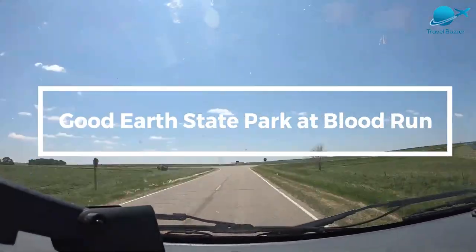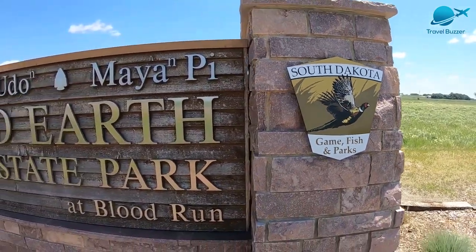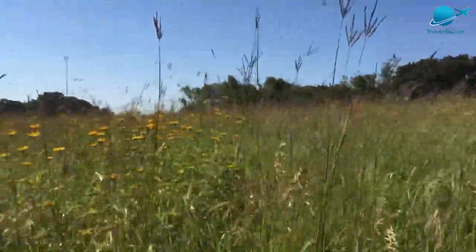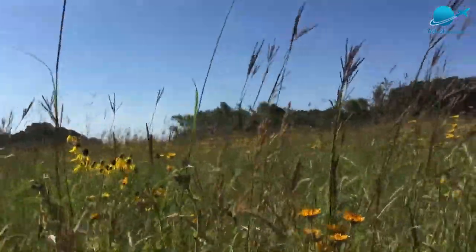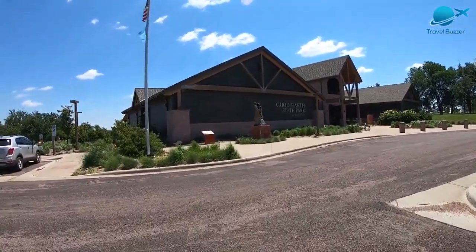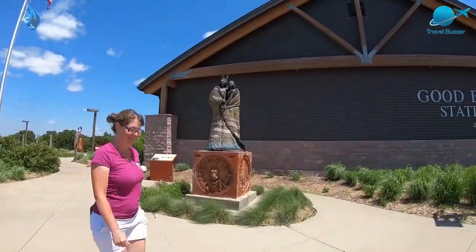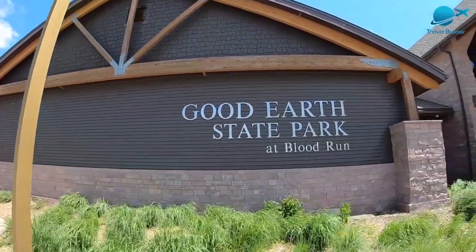Number 10: Good Earth State Park at Blood Run. On the western side of the state on the outskirts of Sioux Falls, Good Earth State Park has a deep history in the area despite its relatively new status as a state park. As part of the larger Blood Run National Historic Landmark, it occupies a lush area that once served as a thriving trading center and gathering place for the Oneota peoples.